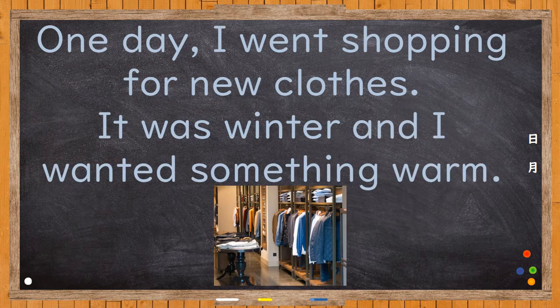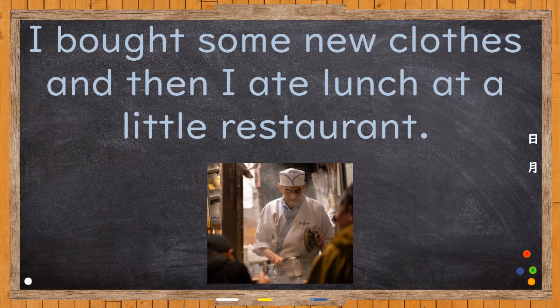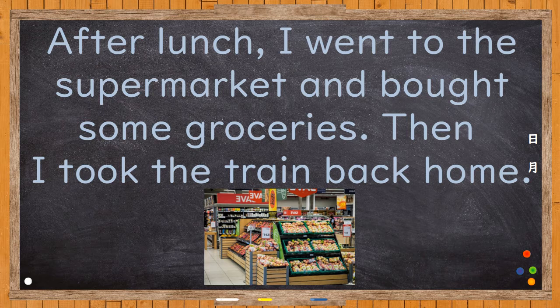One day, I went shopping for new clothes. It was winter, and I wanted something warm. I bought some new clothes, and then I ate lunch at a little restaurant. After lunch, I went to the supermarket and bought some groceries. Then I took the train back home.